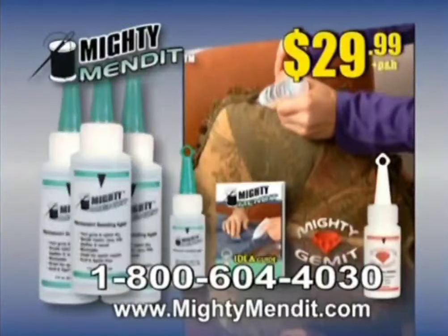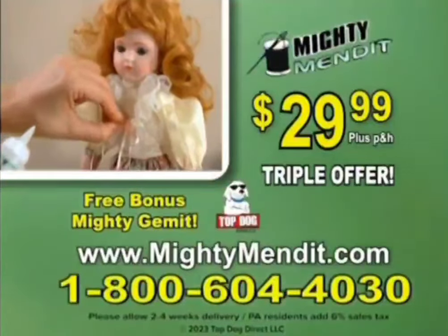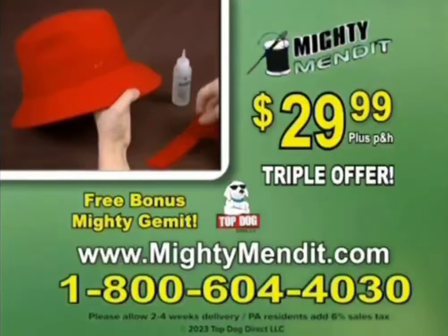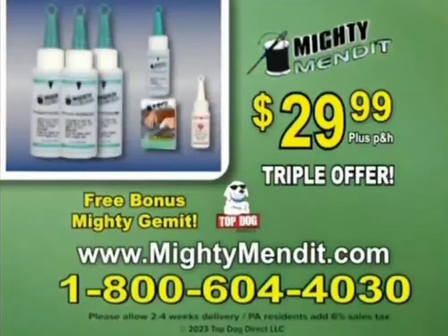You get it all at incredible value for just $29.99. Order now. To order call 1-800-604-0430. Again, that's 1-800-604-0430. Or go online to MightyMended.com.